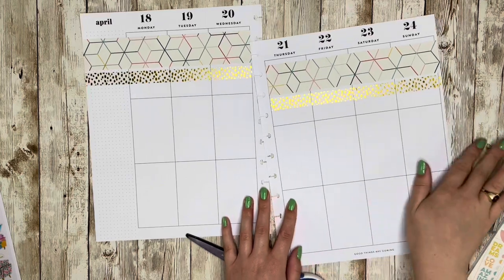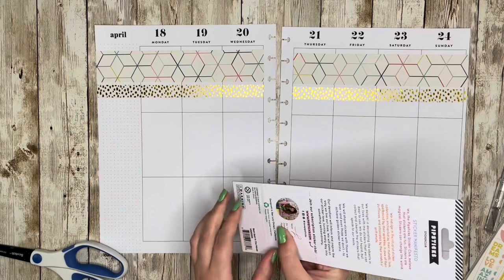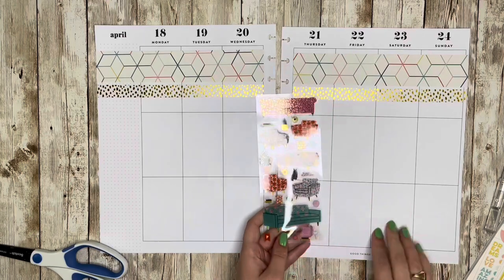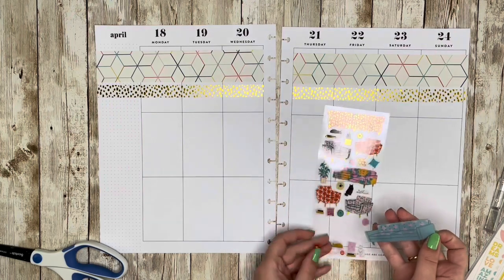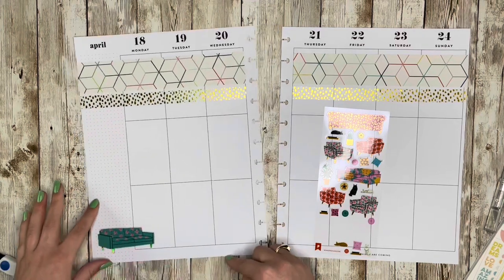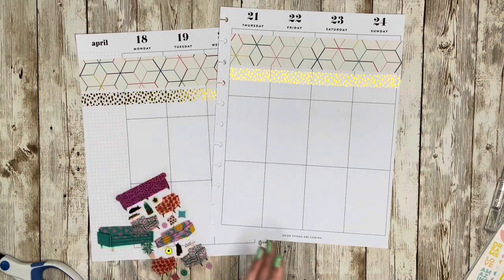I just use the regular X-Acto knife — not one of those fancy retractable ones, but this is tried and true. These clashing patterns are in place and I actually really like them. I'm taking my Pip stickers out of their sleeve — I'll leave a link in the description for the Pip Sticks website. They have a lot of fun sticker designs you can't find many other places, and they have some really cool designers working for them.